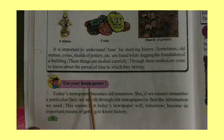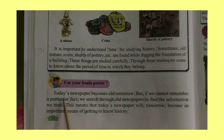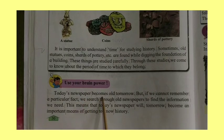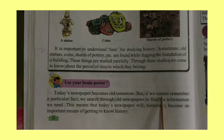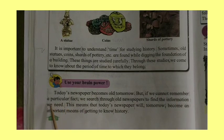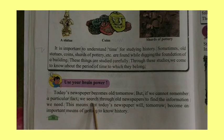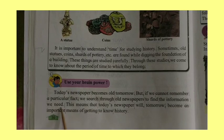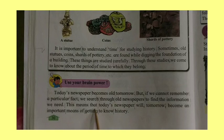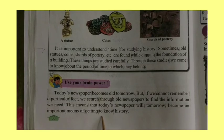Today's newspaper becomes old tomorrow. But if we cannot remember a particular fact, we search through old newspapers to find the information we need. This means that today's newspaper will tomorrow become an important means of getting to know history.